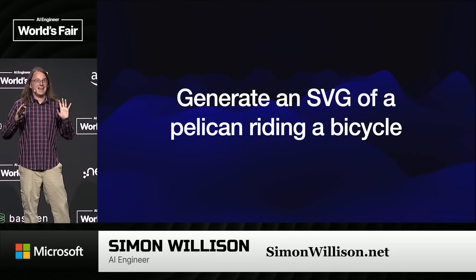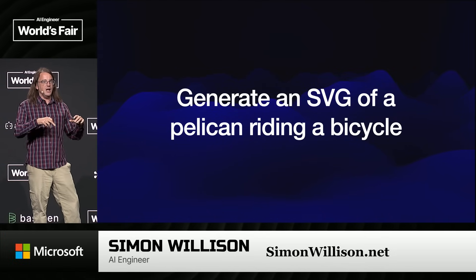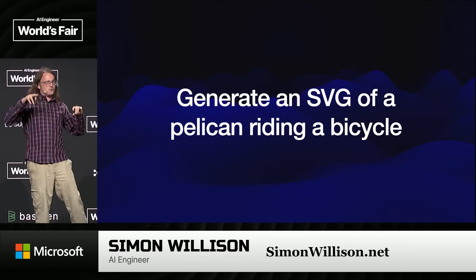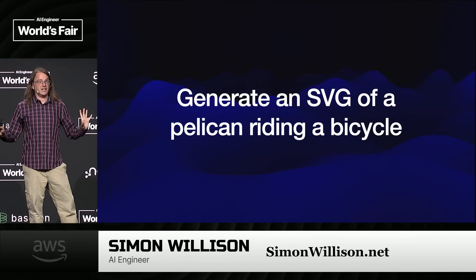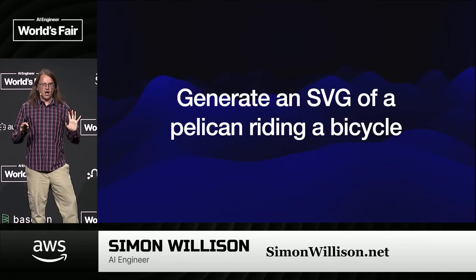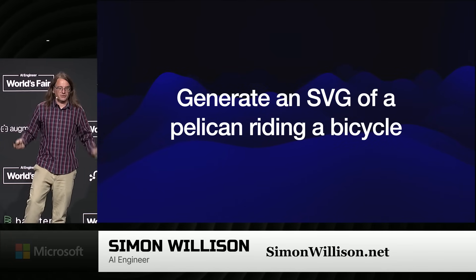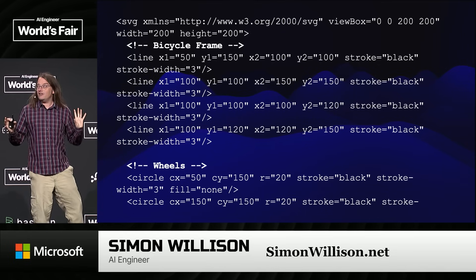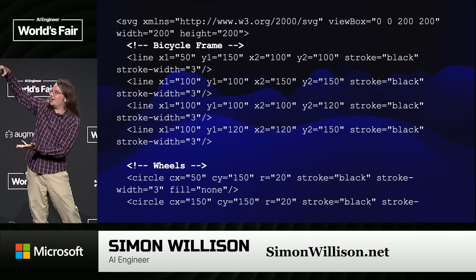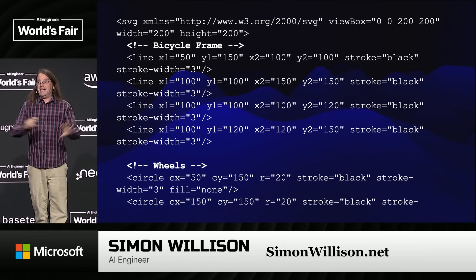Pelican riding a bicycle is actually a really challenging problem. Try drawing a bicycle yourself — most people in this room will fail. You'll find you can't quite remember how the different triangles fit together. Pelicans are glorious animals but very difficult to draw. And on top of all of that, pelicans can't ride bicycles — they're the wrong shape. What I love about this task is they try really hard and include comments in the SVG code, saying things like 'now I'm going to draw the wheels.' It's kind of fun.